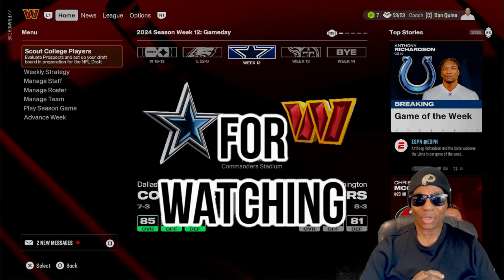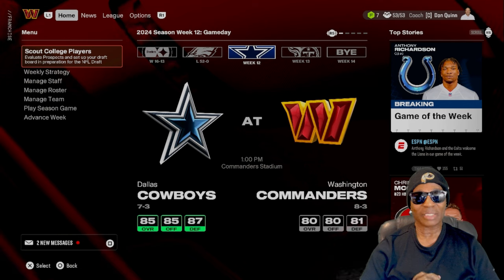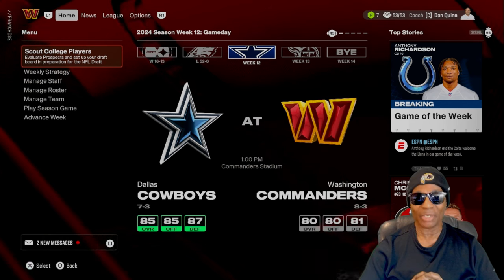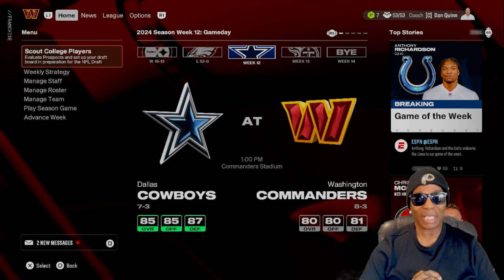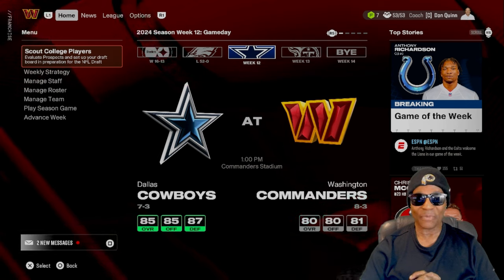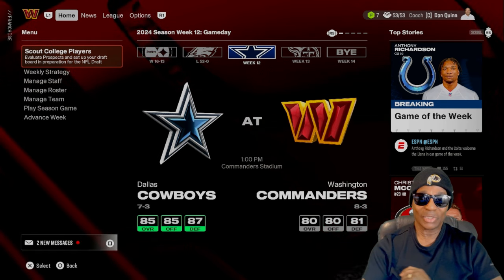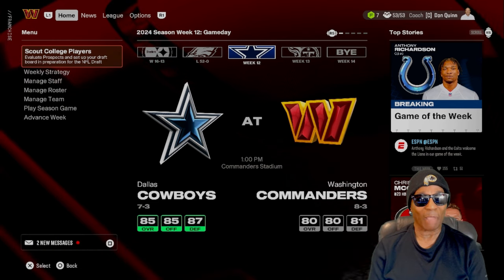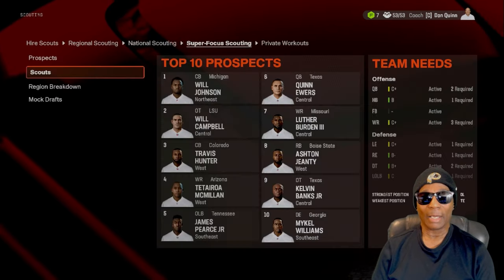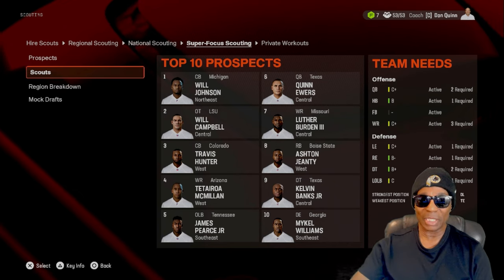What we want to talk about is our draft board. You see right there at the top it says scouting — college players, evaluate prospects, and set up your draft board in preparation for the NFL draft. We've been doing that, and I thought I'd bring you in and show you what I've been working on setting up our draft board.